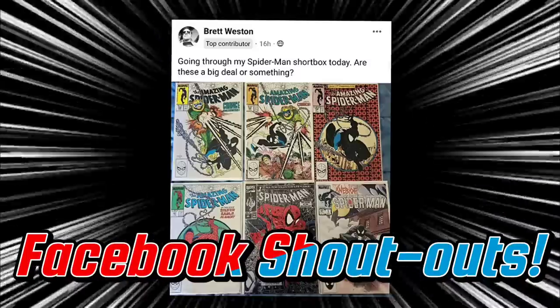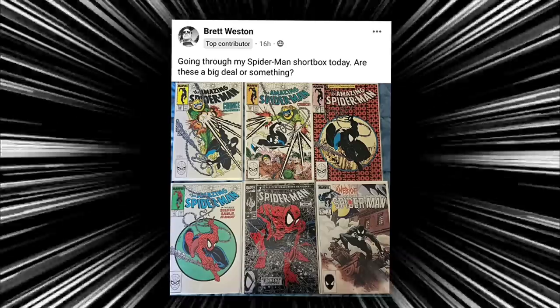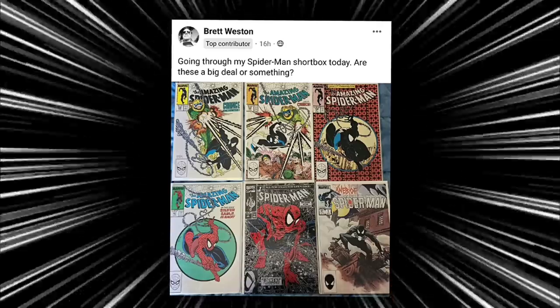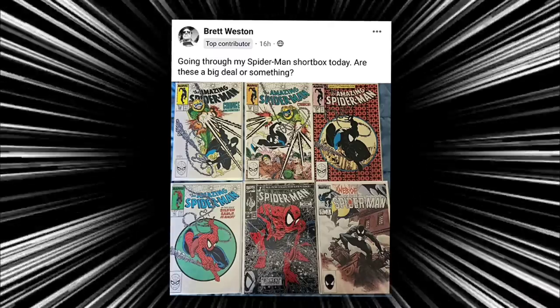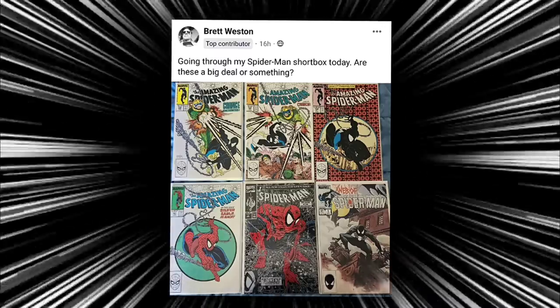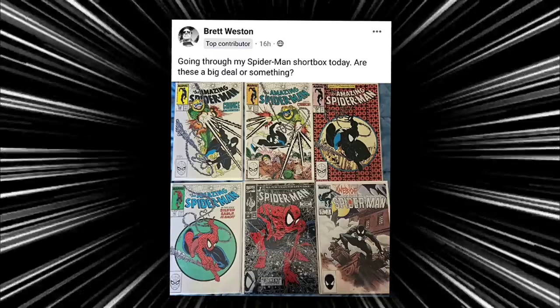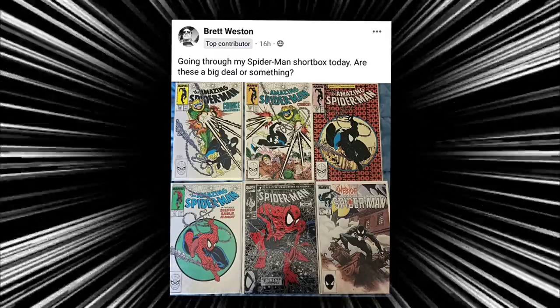Now for the Facebook group page shoutouts. The first shoutout goes to Brett, who's going through his Spider-Man short box — are these big issues? I would say so: 298, 299, 300, 301, Spider-Man issue one, the silver edition, and Web of Spider-Man issue one. Great comics, obviously — some of my favorites.